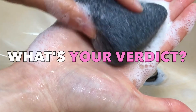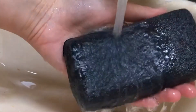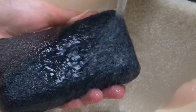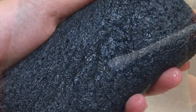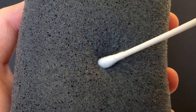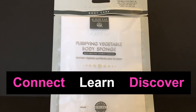So what's your verdict? Are you currently using or thinking about trying out this konjac body sponge? If there's another brand that you've enjoyed, please share your thoughts in the comment section below. I hope that this episode of 1-2 Beauty Review helped you discover that there are safer and equally effective products out there. So let's continue to connect, learn, and discover together.